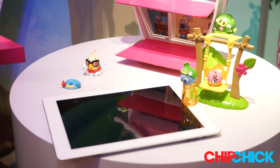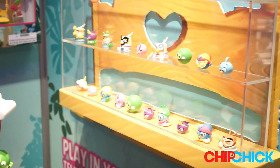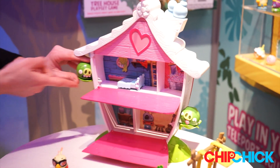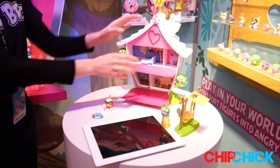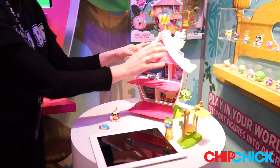These sets also offer a lot of physical play as well. They're made for girls, ages 6 to 9. This is the Treehouse playset — you can launch Stella and her friends at these piggies. Once they're knocked off, the doors to the Treehouse open and the girls can come in and play. There are a lot of dollhouse play opportunities here.